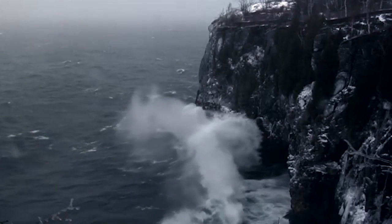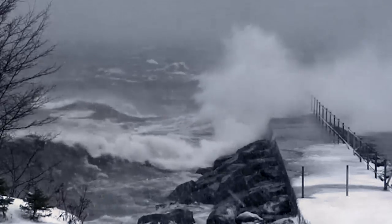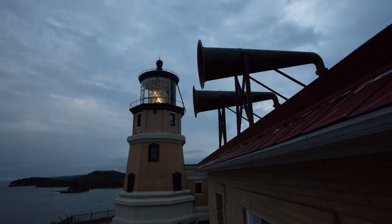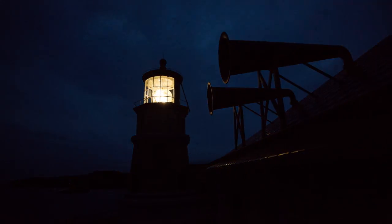Along one of the most dangerous stretches of the lake, there was no lighthouse to keep ships from crashing into the rocky shore. Boats needed to know where they were at. So they built Split Rock Lighthouse, one of the most beautiful lighthouses in the country.